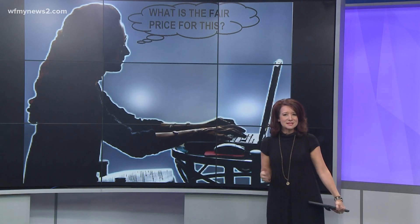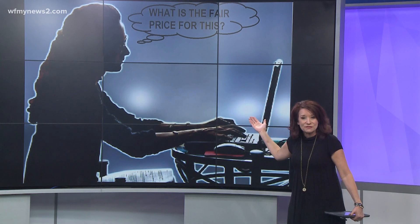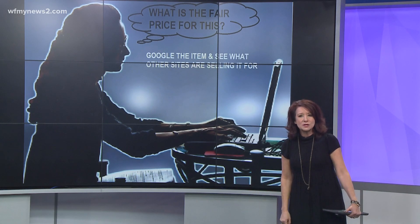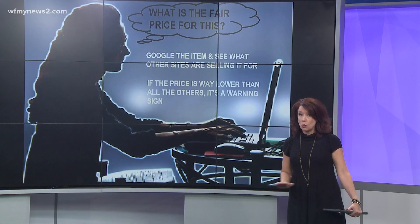Sometimes when we're buying something, we're thinking to ourselves, what is the fair price for this? We don't actually know because we don't usually buy the product. It's worth it to take the time to Google the item and see what other sites are selling it for. If the price is way lower than the others, that is a warning sign.